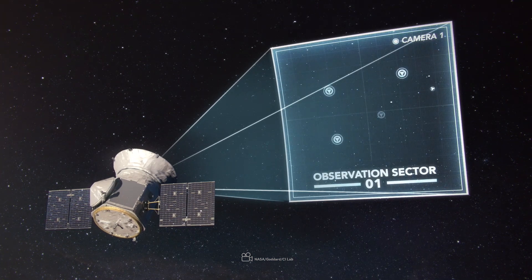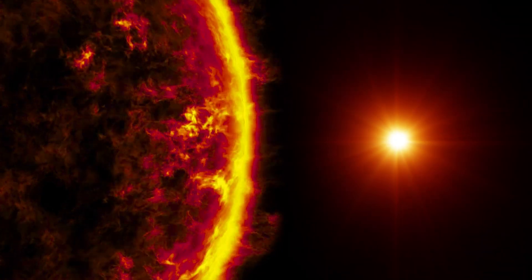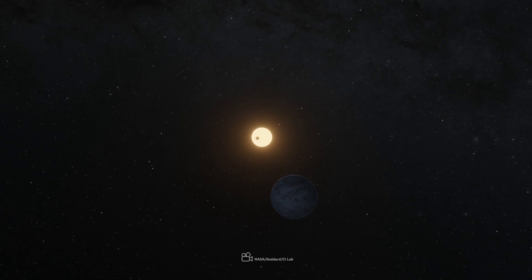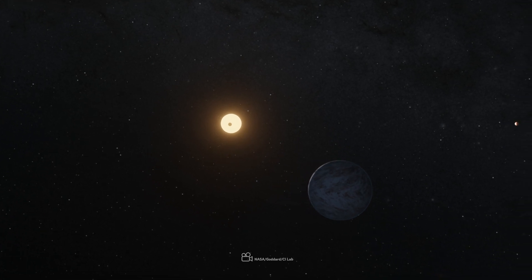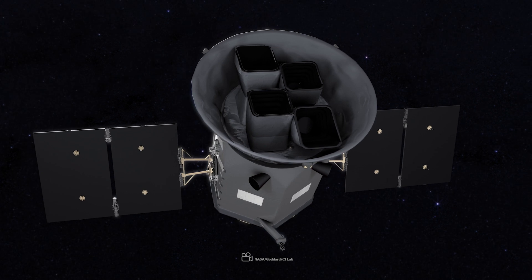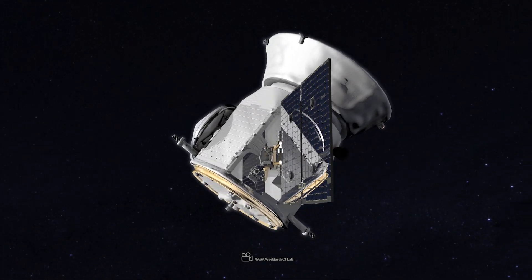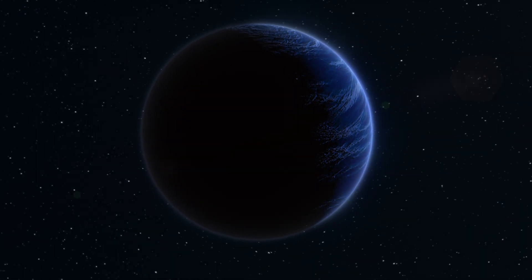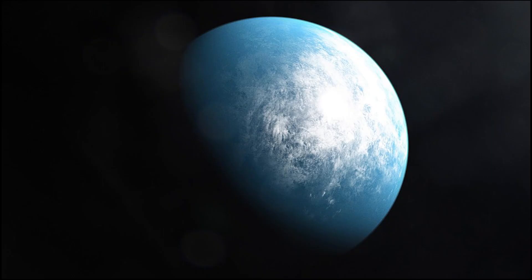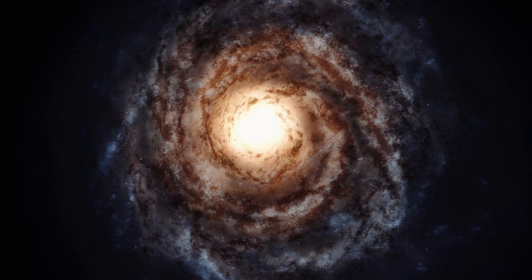TESS focuses on finding exoplanets around bright dwarf stars, which are smaller and fainter than our sun. During its main two-year survey, TESS watched these stars for signs of planets passing in front of them, which caused a slight dimming of the star's light. After its initial mission ended on July 4, 2020, TESS continued its search in an extended mission. So far, it has discovered a wide variety of planets, from small rocky ones like Earth to giant planets like Jupiter, showing just how diverse planets can be in other parts of our galaxy.